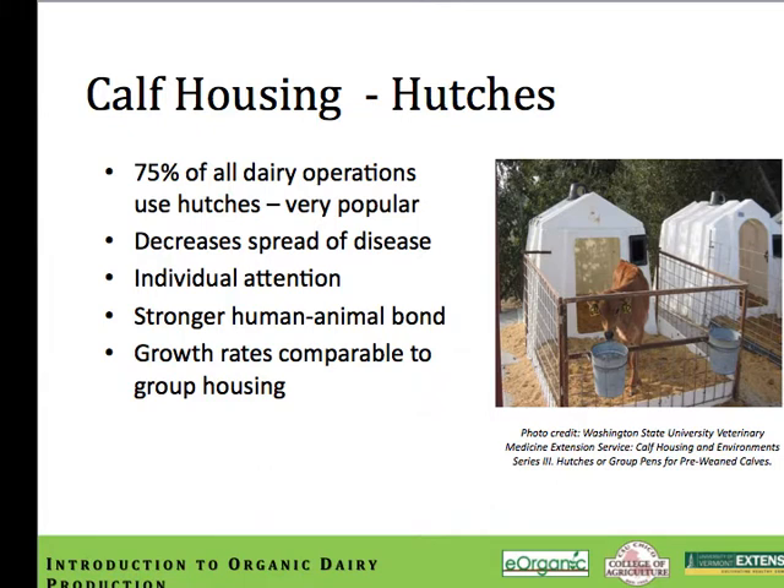According to the USDA, 75% of dairy operations in the United States house calves individually prior to weaning. Calf hutches or calf huts are extremely popular, though group housing is on the rise in some countries as it's believed to be more animal friendly. Cattle are social animals with fundamental needs for socialization. The primary purpose for individual housing prior to weaning is to limit the spread of disease. There is evidence that the prevalence of diarrhea diseases like cryptosporidium, coccidia, and rotavirus is lower in hutches as compared to group pens, and that group housing before weaning may increase the odds of calves shedding the virulent E. coli O157:H7 form.